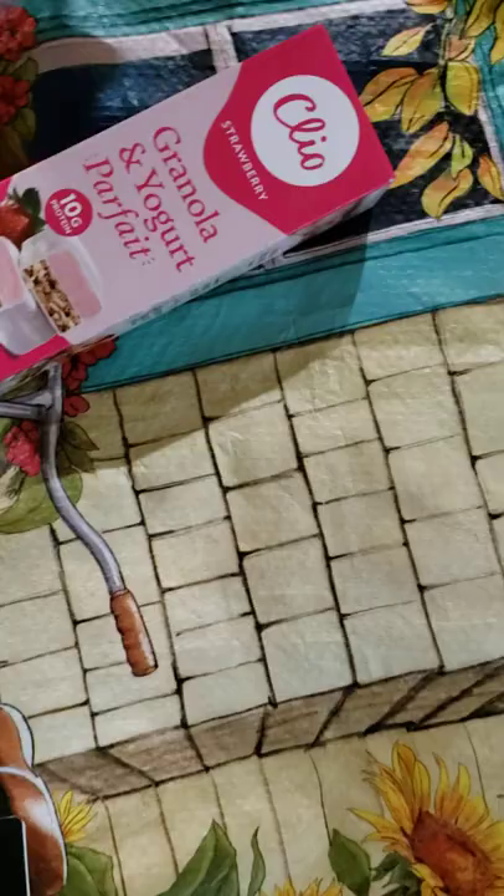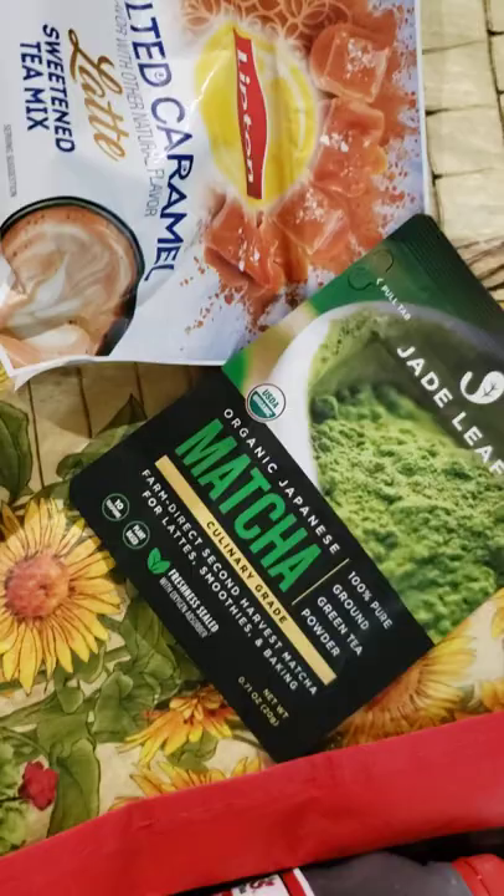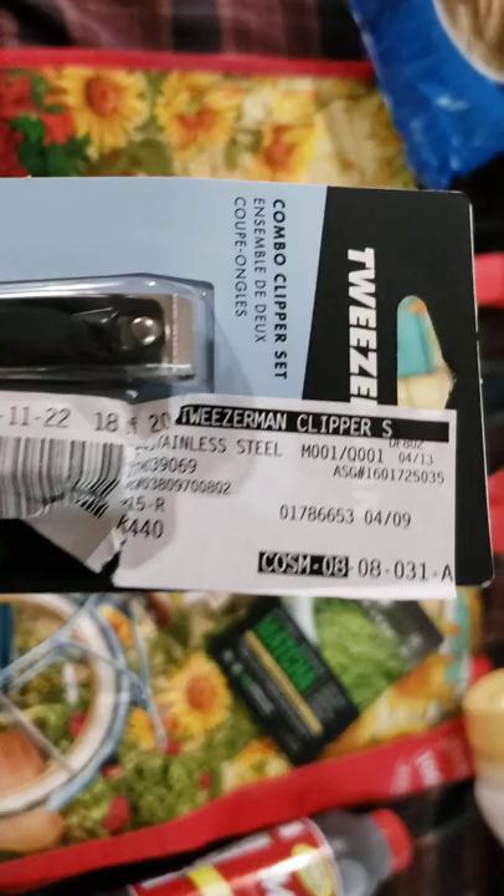I went ahead and got these - I've never had these before. These may be a refrigerated item too, so I will put these up. And then I wanted to try this salted caramel latte mix. And I got more matcha powder, culinary grade, to make my green tea frappuccinos with.